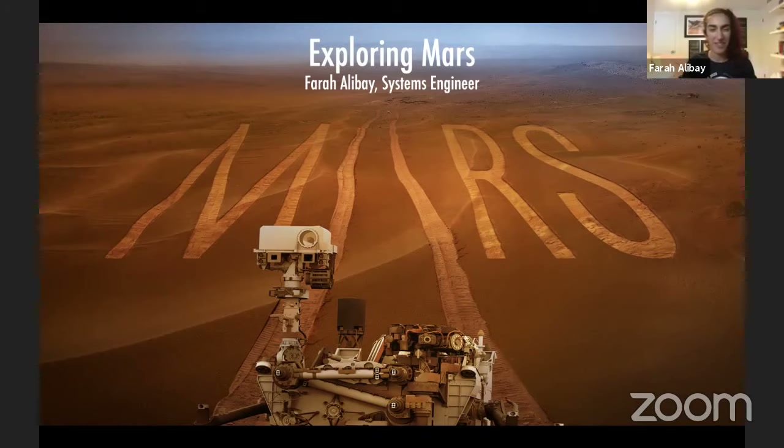Thank you for having me. Thank you for the intro. My name is Farah, and I've been working at JPL for now six and a half years — it seems to go really fast. My passion is in robotic exploration of the solar system as a whole. I love the entire solar system, but for the past five or so years I've mostly worked on Mars missions. Today I'm going to talk about a couple of those missions, why we go to Mars, what's so cool about it, and what we've done there already.